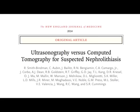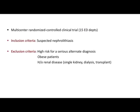This was the question asked by the authors of this NEJM article published some time back. They conducted a multi-center randomized trial across 15 emergency departments, and patients with nephrolithiasis or suspected nephrolithiasis who presented to the ED with relevant symptoms were included in the study.